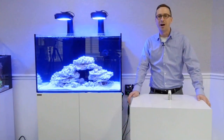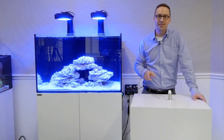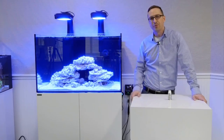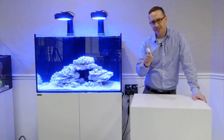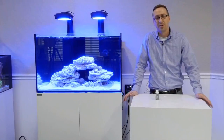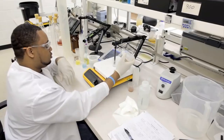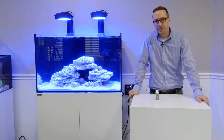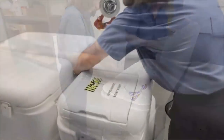An established, stable biofilter is essential to the success of any aquarium. Fish and corals require a healthy balance of the right conditions in order to thrive. Since we're ready to add livestock to our 100.3 build, we chose to use the Fritz Turbo Start to get things going. Fritz Industries was the first company to grow and package true live nitrifying bacteria products for the aquarium industry, with three lab facilities across the U.S. that produce chemicals in lab conditions.